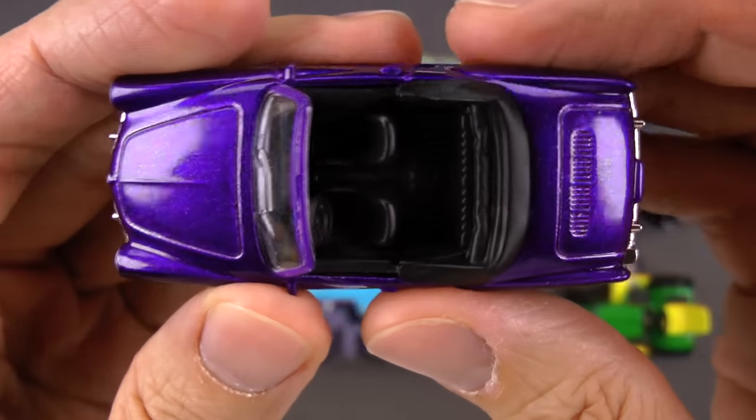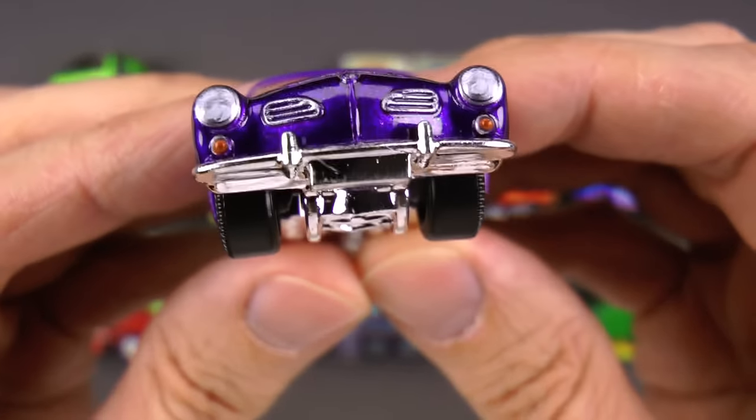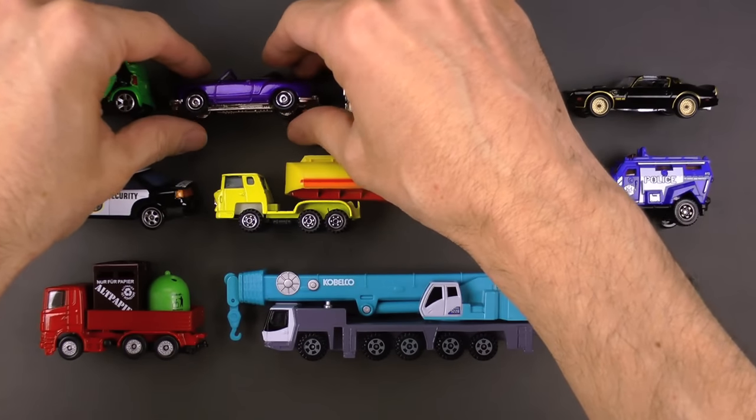You got the top down — it's a convertible. Get the sun on your face. And if anybody's watching in Germany, that's where these were made. These are so cool, and this is a Volkswagen Karmann Ghia.